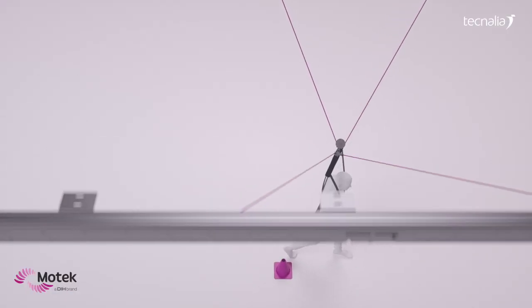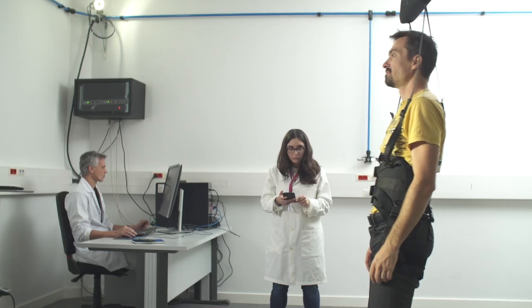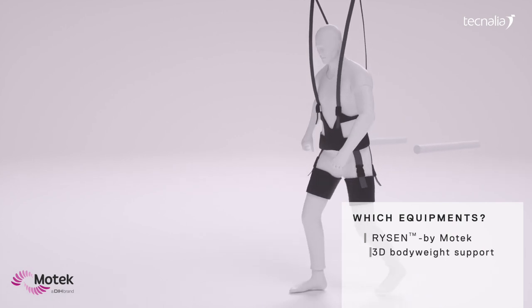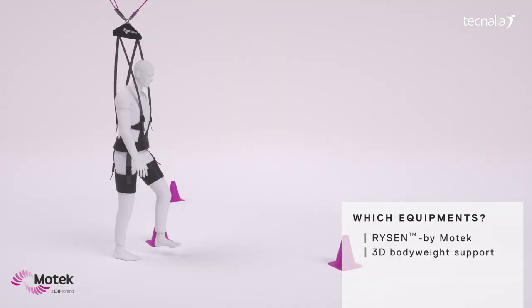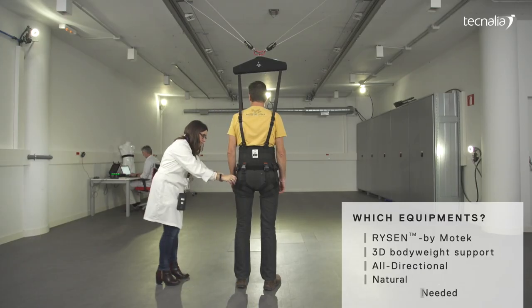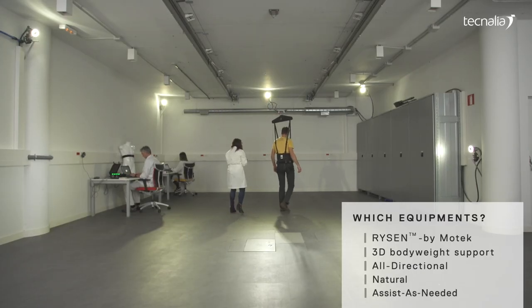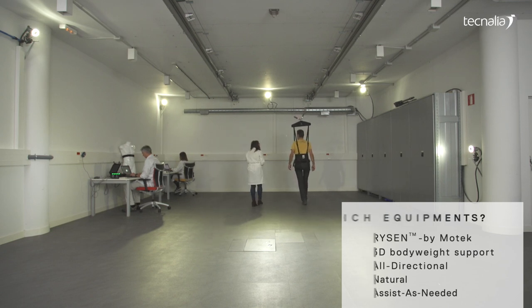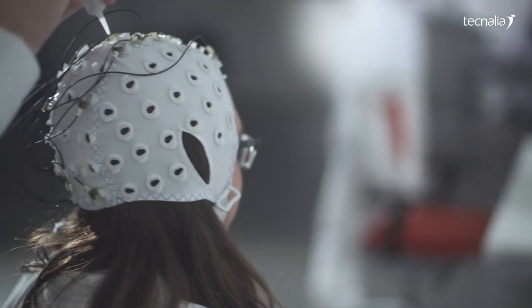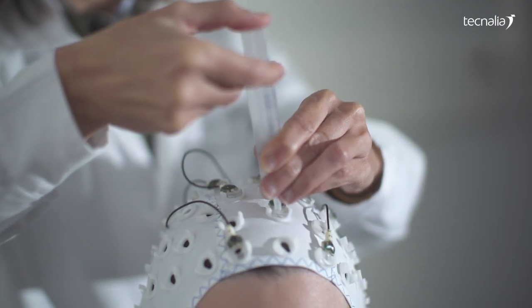In relation to patient safety, Technalia has the first operational RICIN system in Spain and the fourth one in Europe. RICIN is a next-generation 3D body weight support which provides a safe environment for patients by offering an all-directional, natural, and assist-as-needed support.